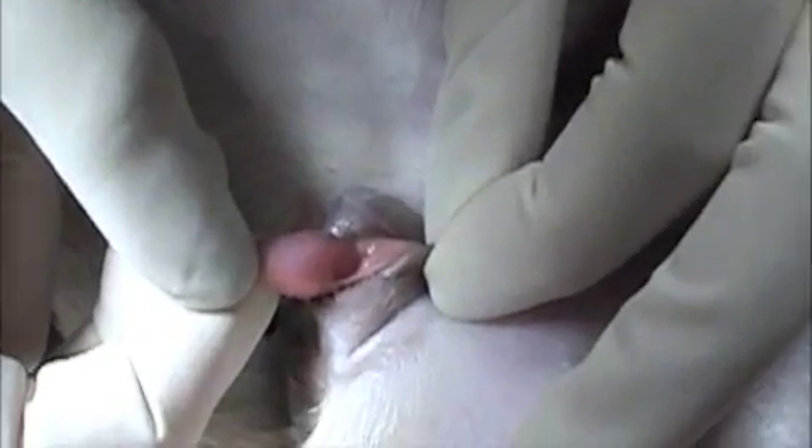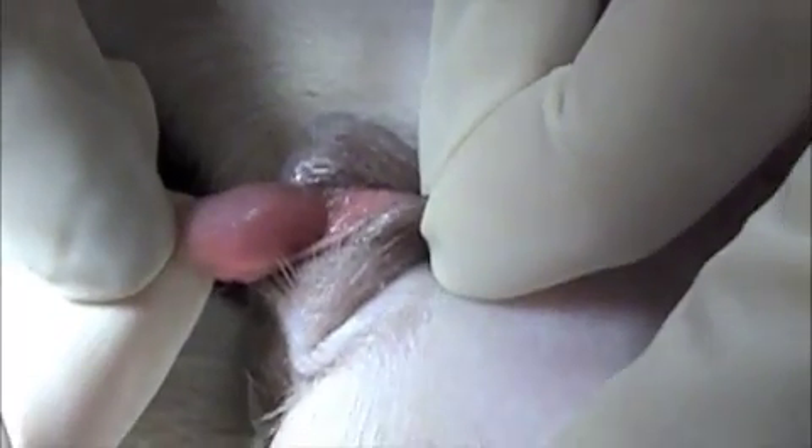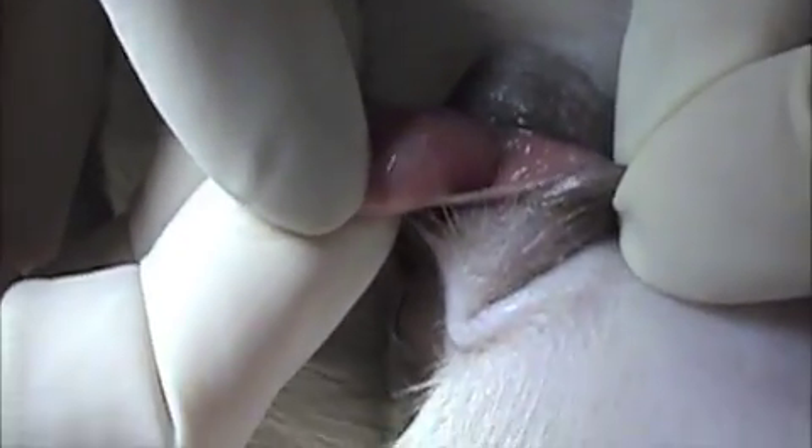This penis is a little bit more developed than what we usually see. It has a bone inside — dog's penises have bones in there — and this one has the bone. So we are not going to attempt to remove it.